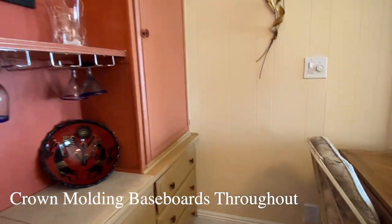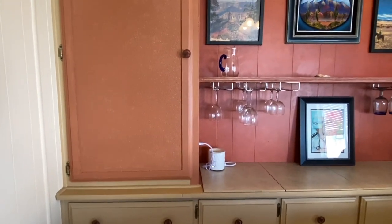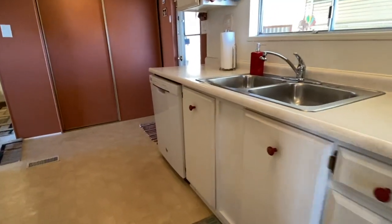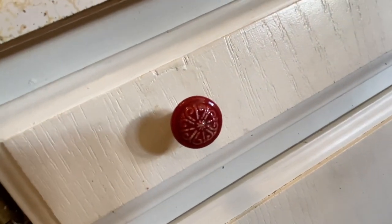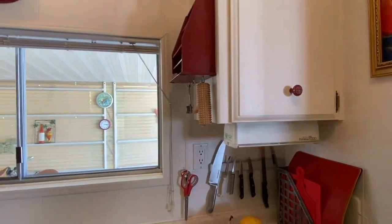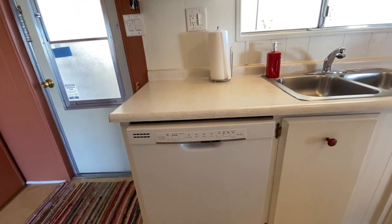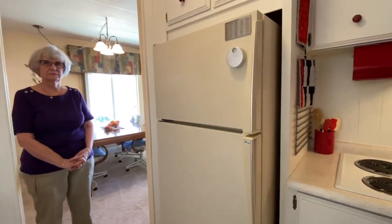There's an impressive amount of storage in this property — much more than you'd find in newer homes. Kay added cute little red knobby knobs in the kitchen and had a lot of fun decorating it. The dishwasher has been replaced and updated. The refrigerator was here when she purchased, and there's a nice cooktop with an eye-level range — everything is working correctly.